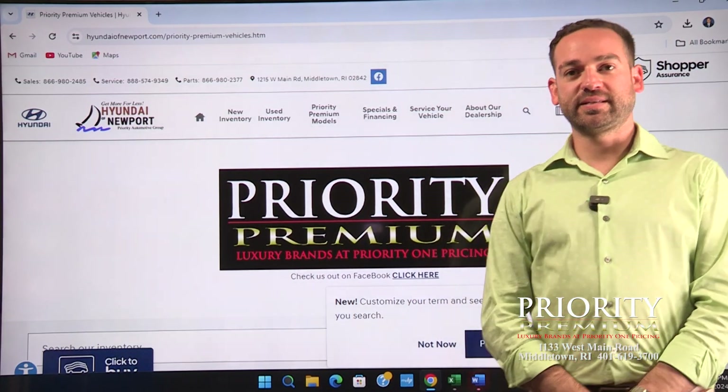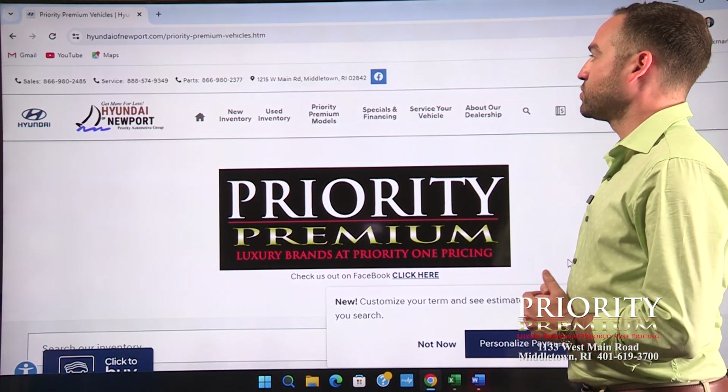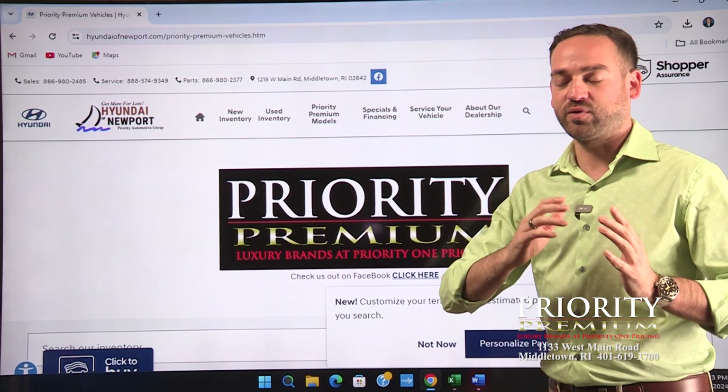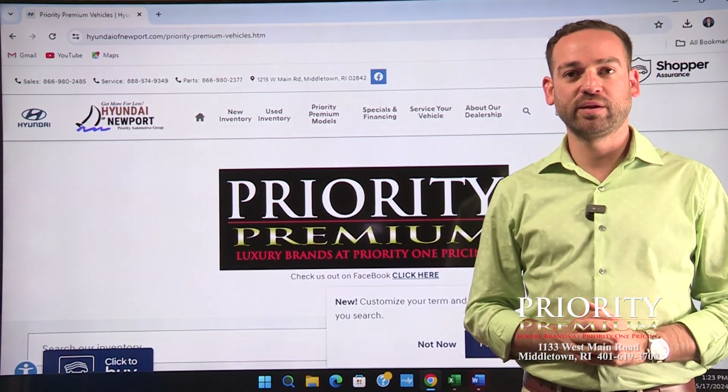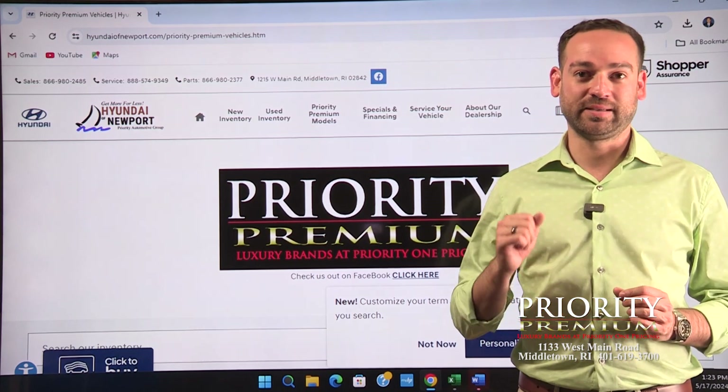Hey everybody — once again it is time for the Priority Premium Top 10 segment. These guys are located at 1215 West Main Road in Middletown, and they have a lot of cool vehicles and a brand new showroom, so make sure to check them out. But these are my top 10 picks — let's take a peek.